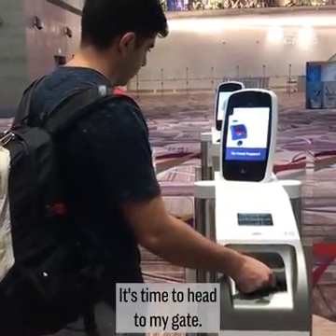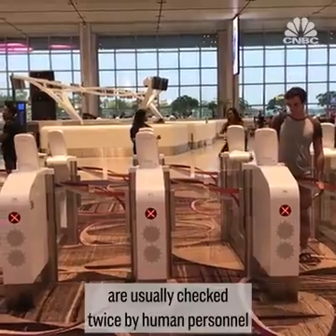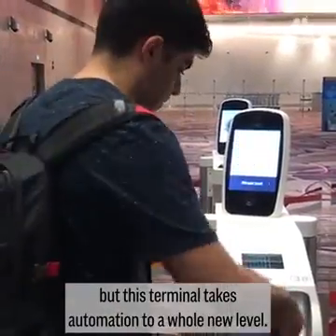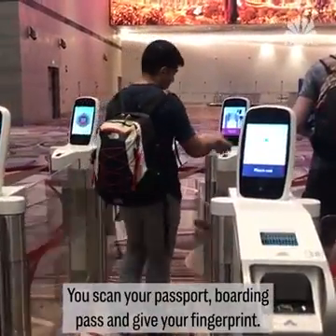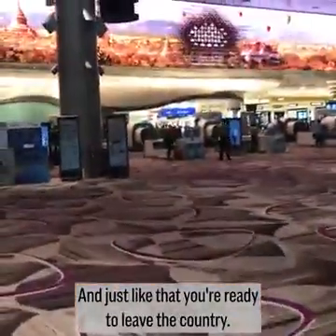It's time to head to my gate. At the other terminals of this airport, your passport and boarding pass are usually checked twice by human personnel. But this terminal takes automation to a whole new level. You scan your passport, boarding pass, and give your fingerprint — and just like that, you're ready to leave the country.